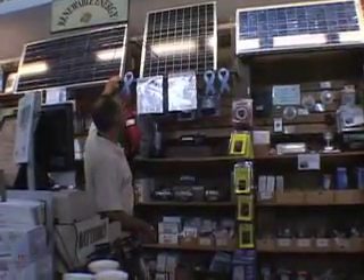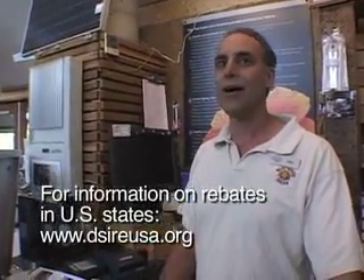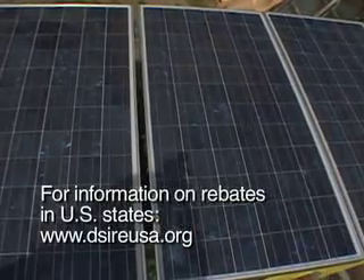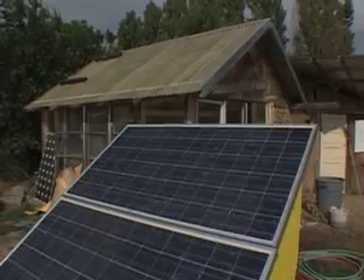The average cost for an average California home with four people and air conditioning is $24,000. That's with the rebates, installed, permitting, all the costs. It's a 3.2 kilowatt system in our California climate with about four and a half hours average sun.